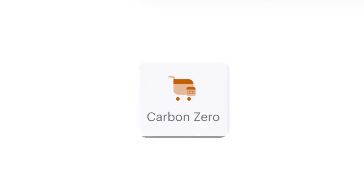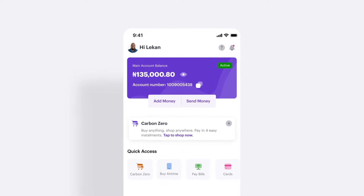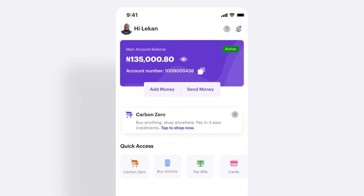Split purchases has now changed to Carbon Zero on the quick access tab. We've also added a shopping cart icon so you never miss an opportunity to quickly split any purchase in four installments and pay later at zero percent interest.